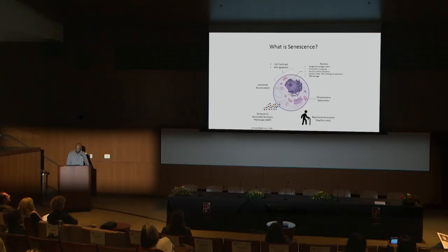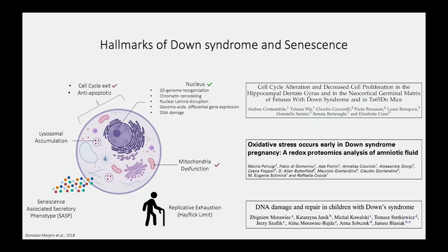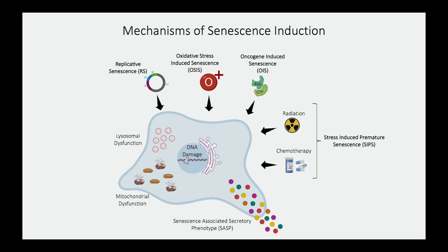So senescence is not only bad for the cell itself but also for the tissue entirely. Many of these organelle dysfunctions have also been classified as hallmarks of Down syndrome, including mitochondrial dysfunction and increased DNA damage. One of the key features is early exit of cell cycle or loss of cell proliferation, associated with developmental brain delays in individuals with Down syndrome. Since 1961, studies have found numerous ways to induce senescence — including replicative exhaustion, oncogenes, oxidative stress, radiation, and chemotherapy.